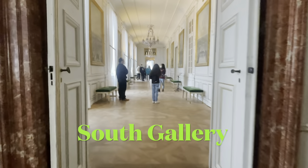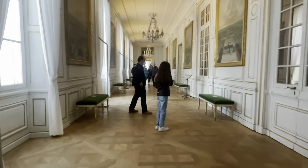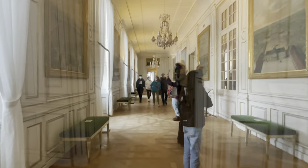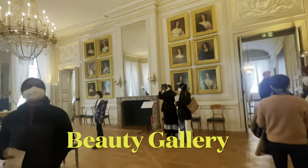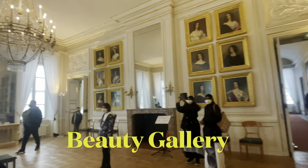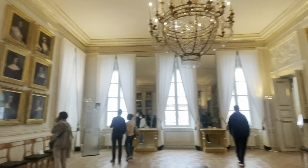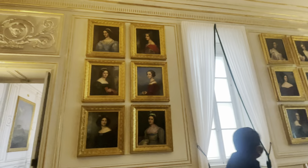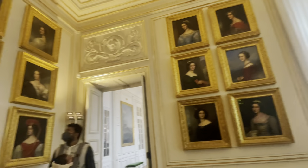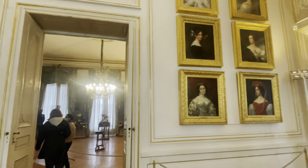Now we are going into the south gallery — a corridor leading to the electress's private apartment. Next, let's get into the Beauty Gallery, which is the main attraction of this palace: the Beauty Gallery of King Ludwig I. It was very famous because for the first time every social rank was portrayed — not only ladies from the court, but all the beautiful women whom the king liked. All the paintings were painted by the same person.